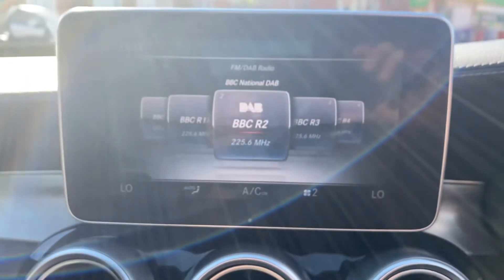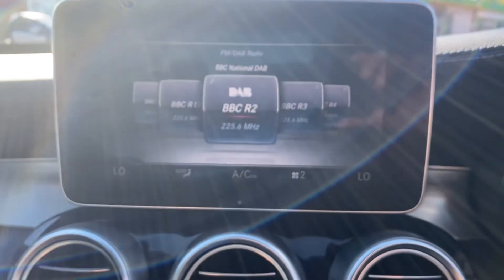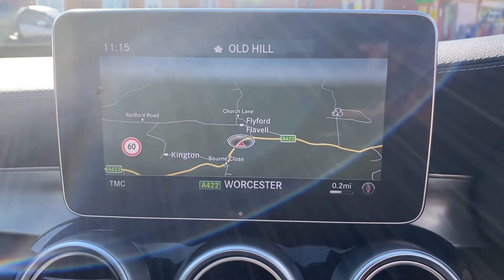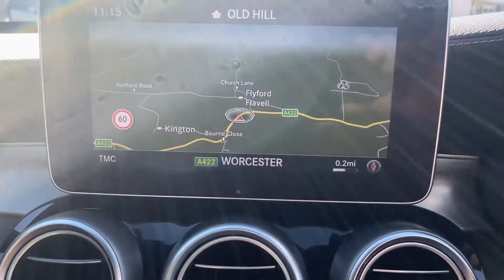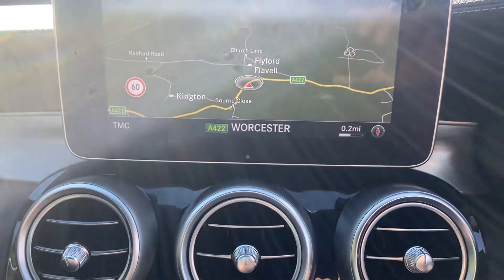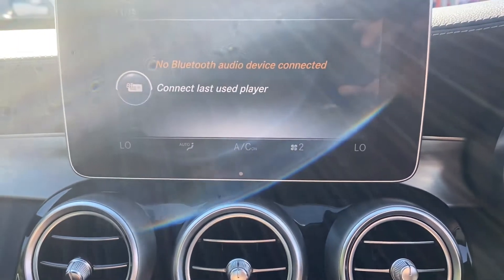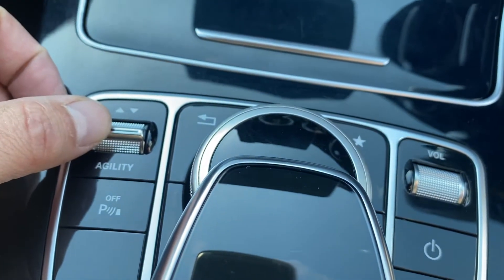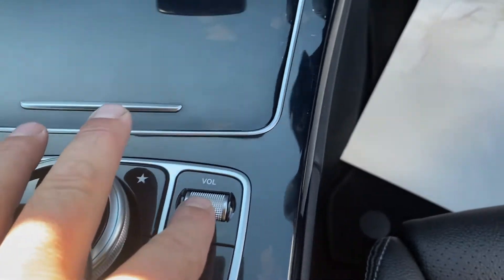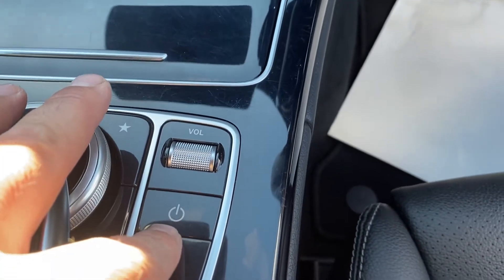There's a nice large eight-inch screen in the middle with digital radio, Bluetooth audio, Bluetooth telephone, and European navigation, plus all of your car systems. On the home page you've got different handling packs, front sensor switch-off — a very simple to use system — volume controls, and you can switch the screen off.